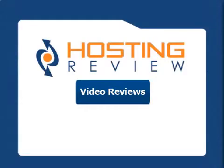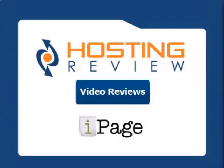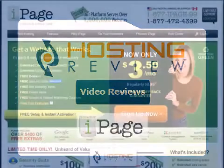Hello, I'm Steve, and as usual, we'll be going through one of the top web hosting providers out there. Today we'll be talking about iPage, so let's get going.